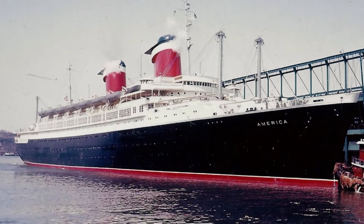Despite its tragic end, the SS America remains a symbol of the glamorous era of ocean travel and is remembered fondly by those who sailed on her.